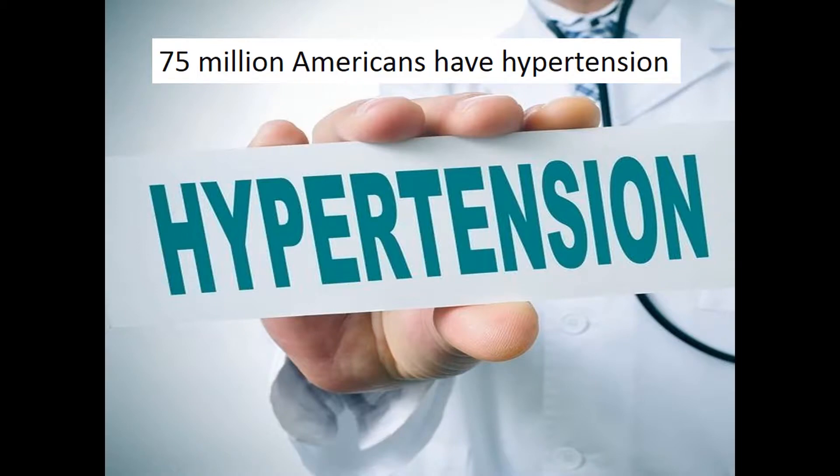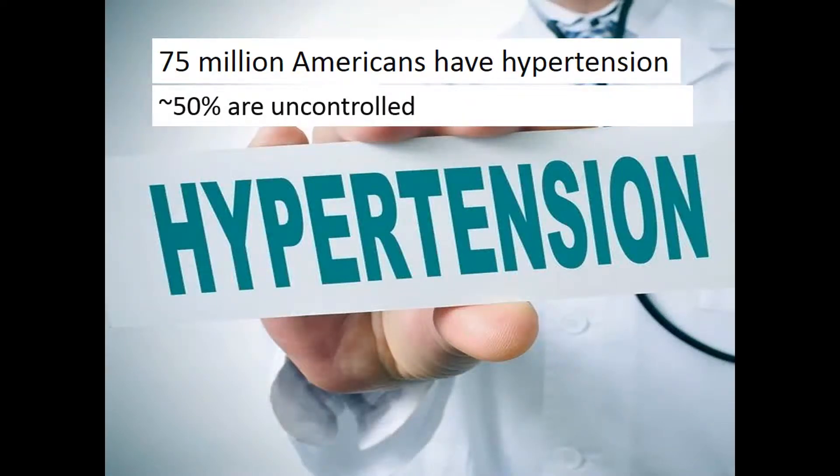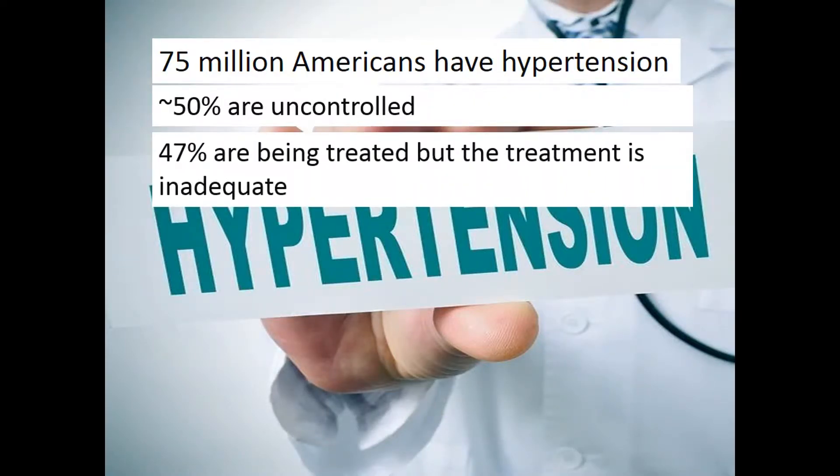With more than 75 million Americans affected by hypertension, it contributes heavily to cardiovascular disease, the number one cause of death. About half of those affected have uncontrolled blood pressures. Of those with uncontrolled blood pressures, 47% are aware of it and are being treated, but the treatment is inadequate.